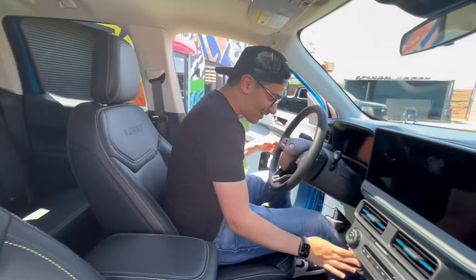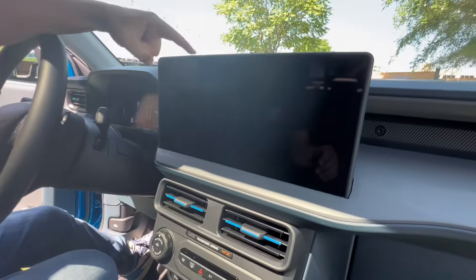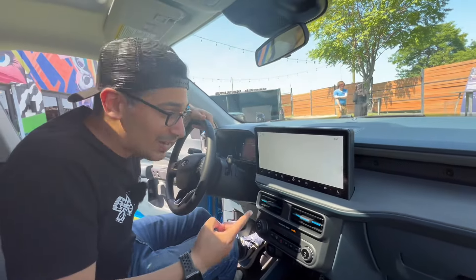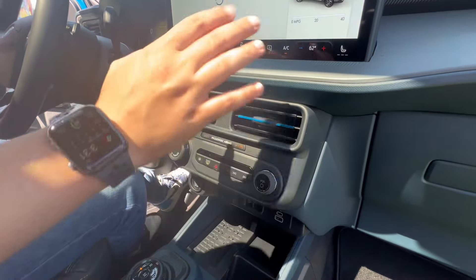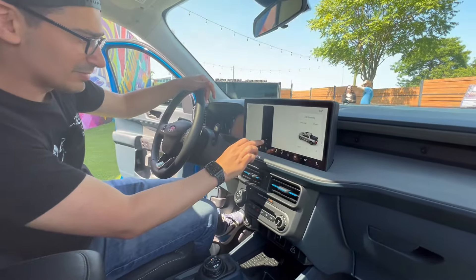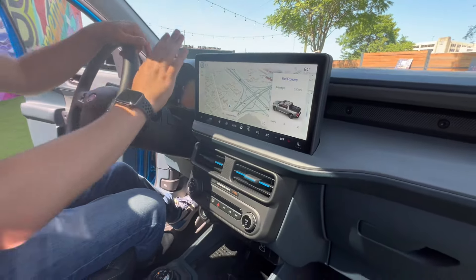Let's hop inside and talk about probably my favorite feature across the entire 2025 Maverick lineup: this 13-inch touchscreen with built-in wireless hotspot, 5G capability, and wireless Apple CarPlay and Android Auto. We'll lower the AC — it's in the touchscreen now — but this screen is so much nicer.